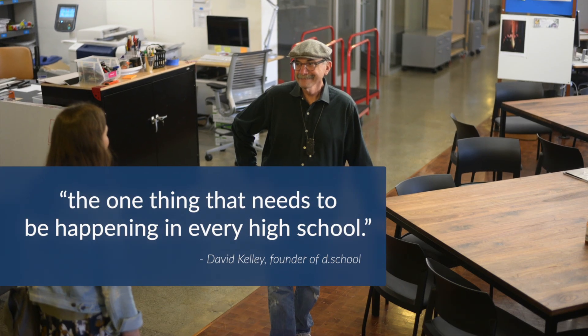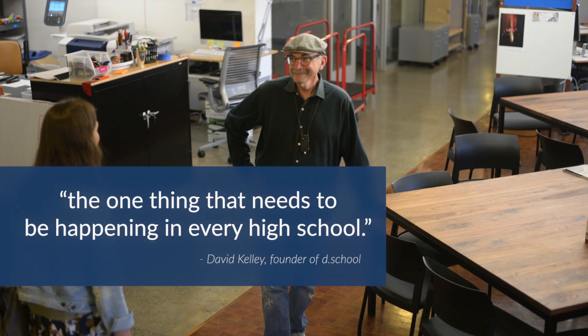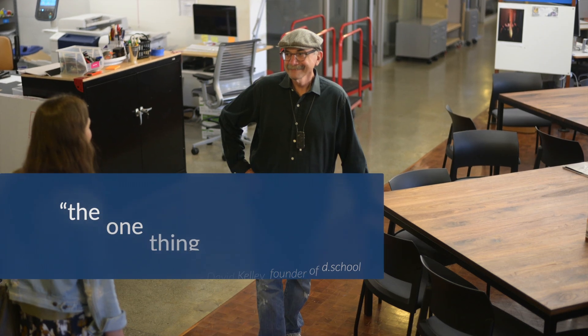A program that David Kelly, the founder of Stanford's d.school, called the one thing that needs to be happening in every high school. Within the two years since its launch, Project Invent has provided their design thinking curriculum to over 1,000 classrooms, with over 100 teachers who attended their week-long training, and 50 schools across 14 states who have been involved in the year-long program.